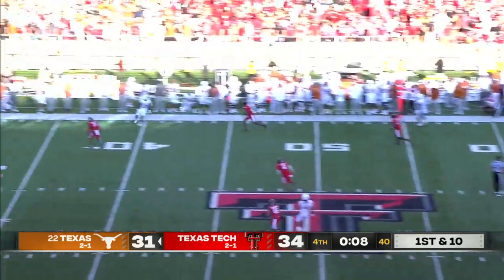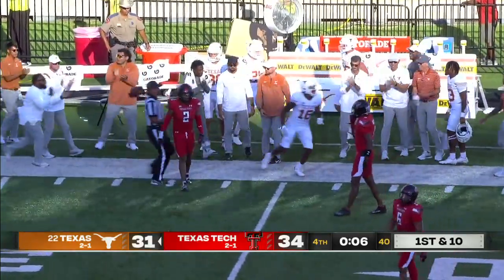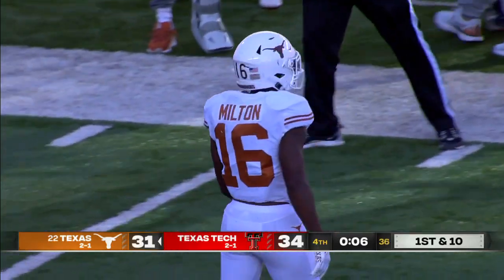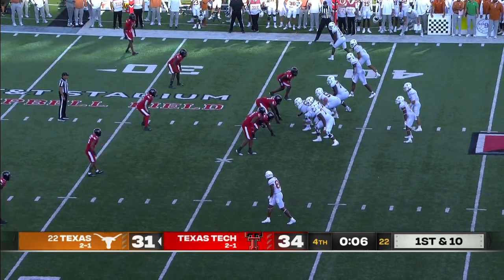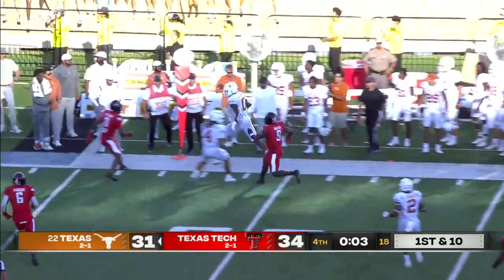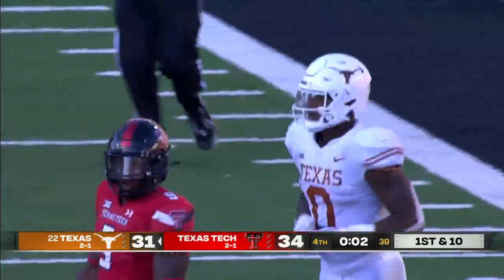Card will throw it middle deep, in fact on the sideline — and what a catch! What a catch! Tariq Milton — I think he grabbed it one-handed. Six seconds to the middle. You've got to be really careful here, you don't have a timeout. Six seconds. They're going to run a play — they'll throw it to the sideline and get some extra yardage. And Sanders ducks out of bounds. So they did that absolutely perfectly.